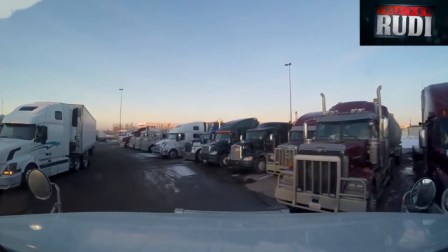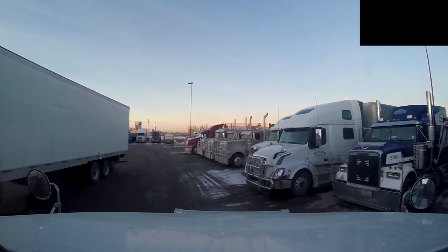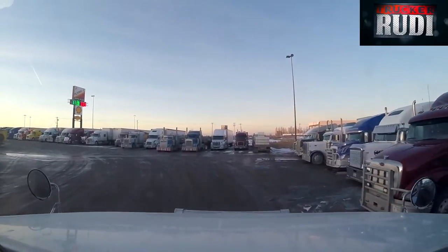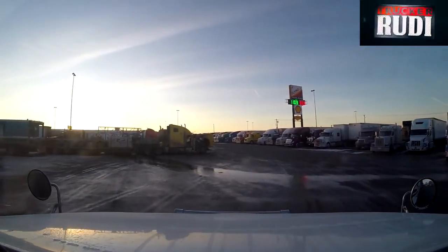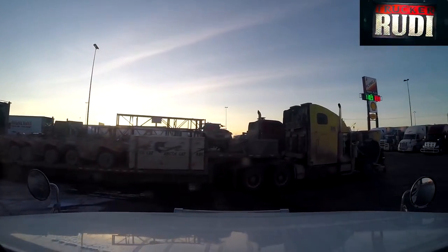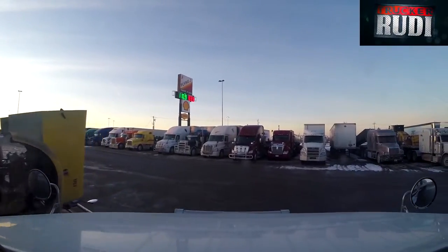We just have to try and do our best. I guess we could park right up here — looks like we should have no problem doing that. We'll park her and then we'll be back. I am in Edmonton, Alberta, and I'm done for today.